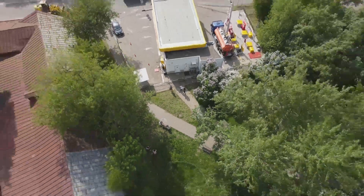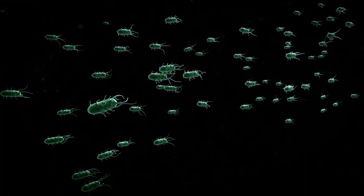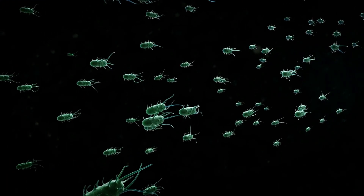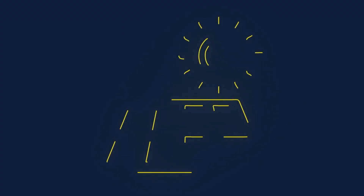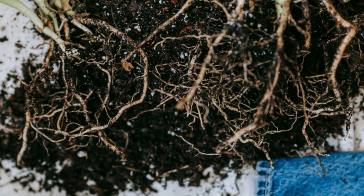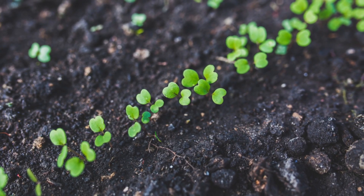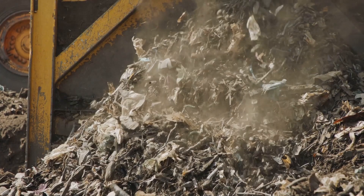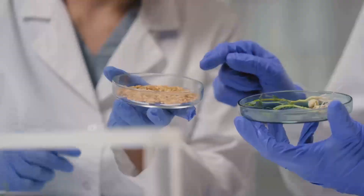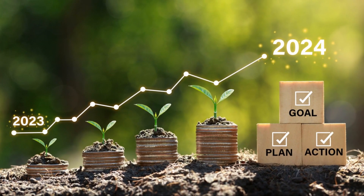Deep beneath our feet, a hidden world teems with life. This subterranean city is a bustling metropolis of organisms. Among them are photosynthetic bacteria — nature's original solar panels. These single-celled organisms capture sunlight and transform it into energy. Their work is crucial for soil health; they enrich the soil supporting plant growth like tiny fertilizer factories, improving the land.